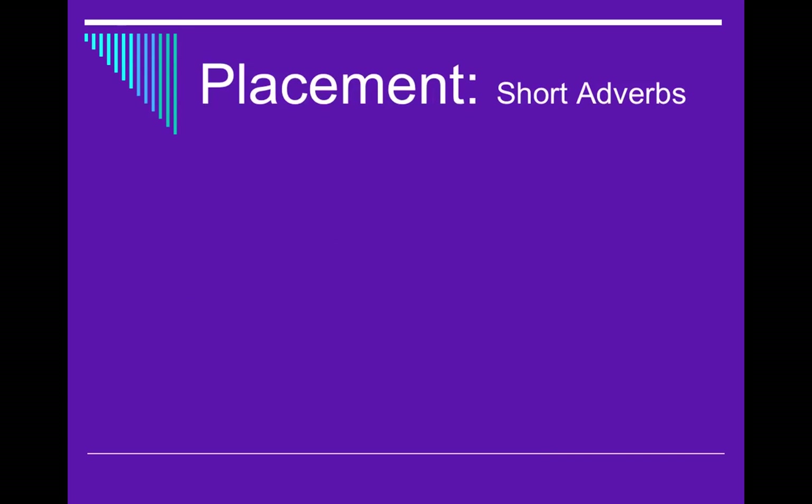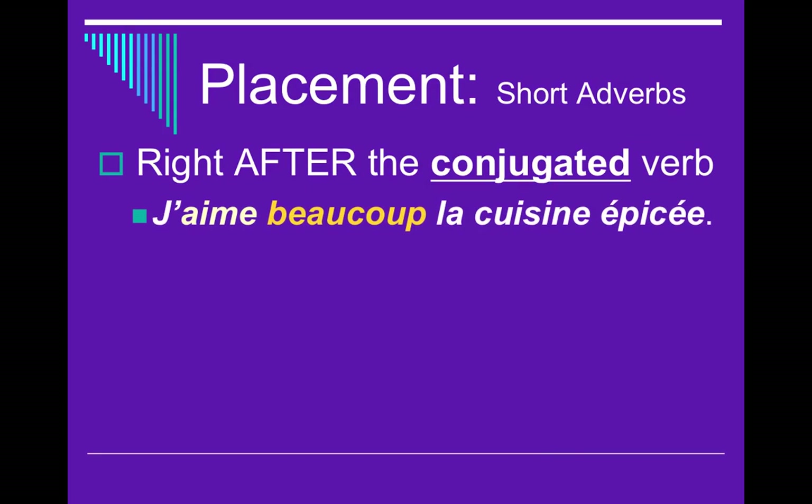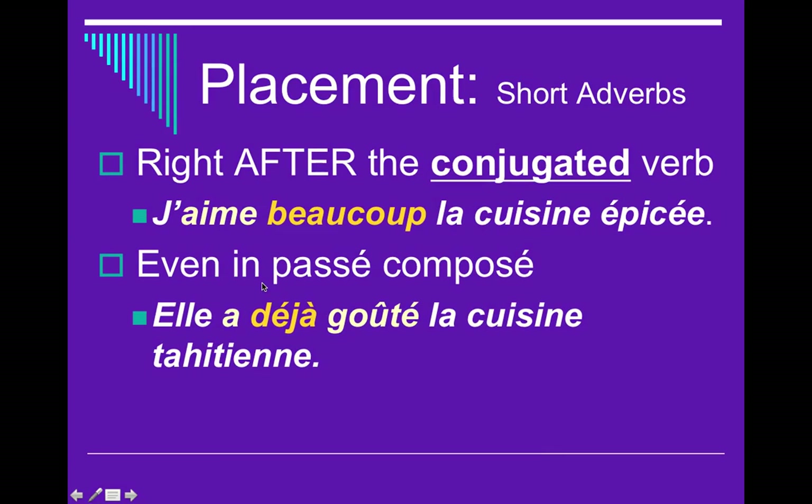Now let's talk about where adverbs go. There are really three categories: short adverbs, long adverbs, and adverbs with expressions of time. A short adverb will go right after the conjugated verb — you actually learned this in level one. For example, j'aime beaucoup la cuisine épicée, j'aime bien jouer au foot, j'aime beaucoup nager, j'aime un peu lire. Those adverbs go right after the conjugated verb aimer. Even in the passé composé we see this, and it can feel unnatural.